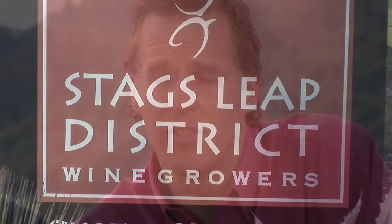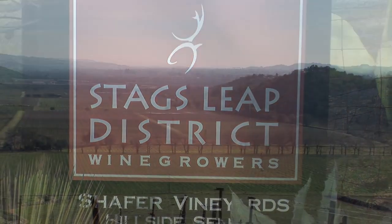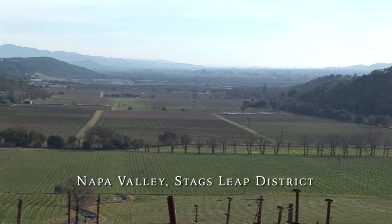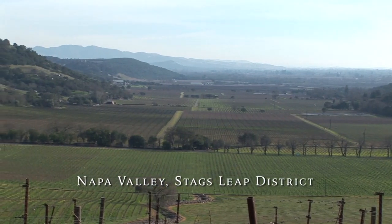We didn't have enough fruit from Stags Leap to make the wine 85% Stags Leap District, which is what you have to have in the bottle to label it Stags Leap. So in '95, '96, we dropped the Stags Leap District from our regular Cabernet and went to the Napa Valley designation — and that's what we've had since '96.